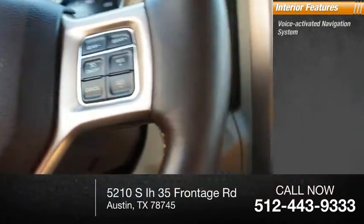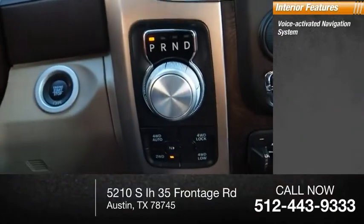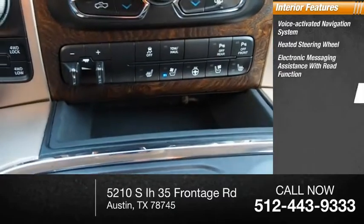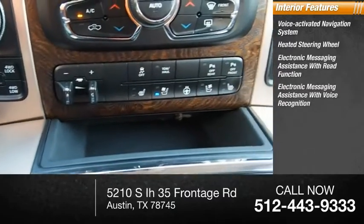Inside you'll find a voice activated navigation system, heated steering wheel, electronic messaging assistance with read function, and electronic messaging assistance with voice recognition.